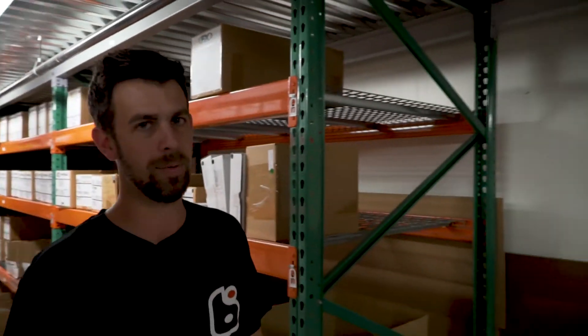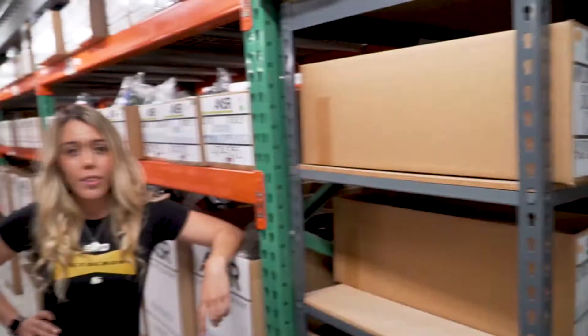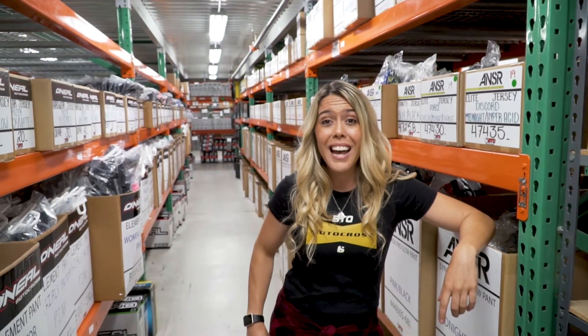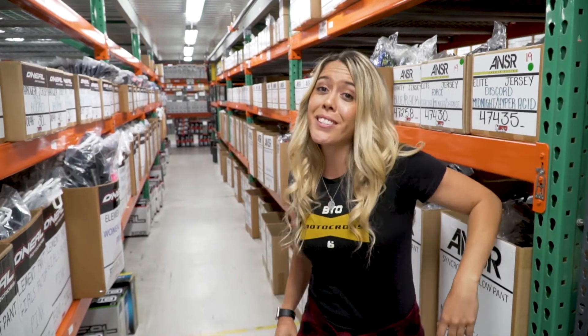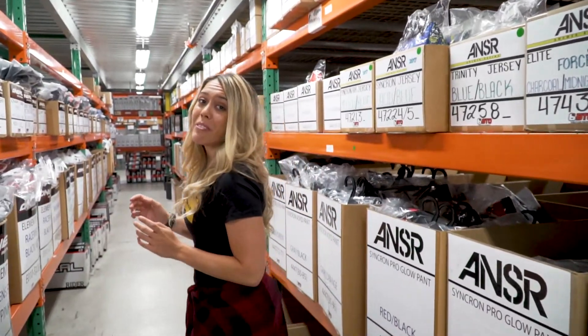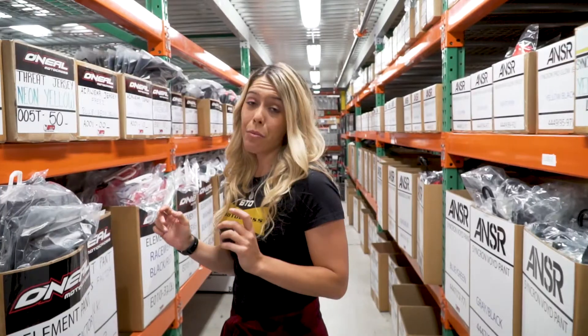What's up everyone, I am Nick Wayne, welcome to another BTO Sports warehouse review. All these reviews have been about men's riding gear, but what about the women's riding gear? BTO Sports actually sells a lot of women's riding gear, and here's a review on our top three sellers, starting with the O'Neal Element Factor gear, which is easily one of our best sellers.